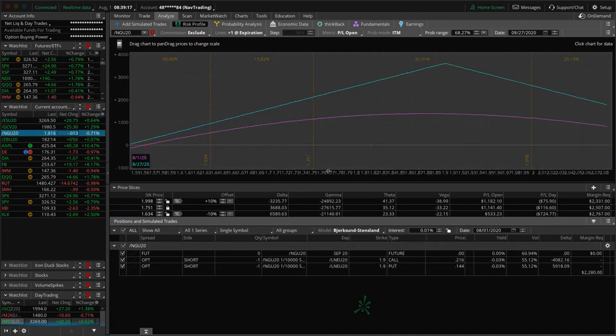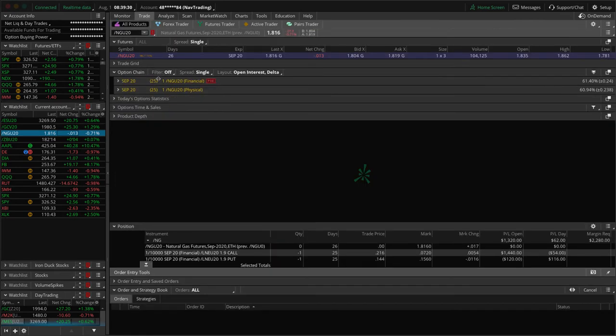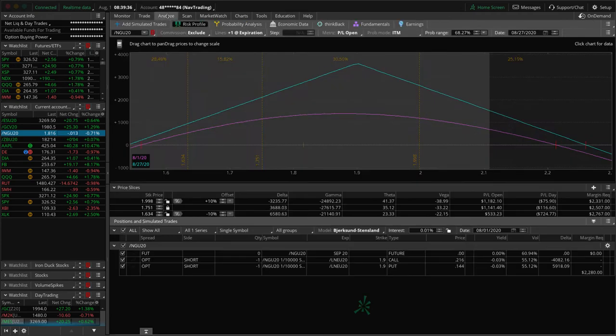Natural gas — we're getting ready to roll this one. We're up over $1,300 since we did our last roll. Natty gas has been doing really well for us the last couple of cycles. We're at 25 days to expiration, so when we get down to 21 we'll definitely roll this. Probably Monday — the fact that we're over 25% of our max profit makes this a prime time to roll. We'll be doing that on Monday.